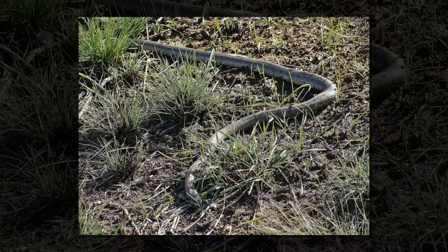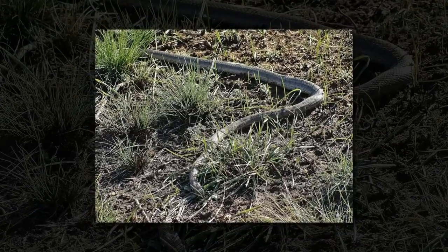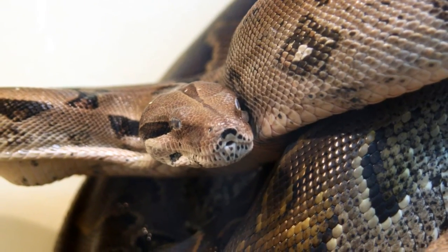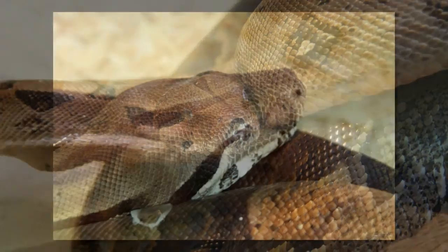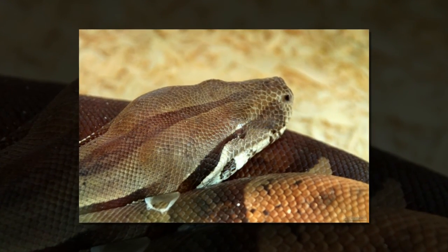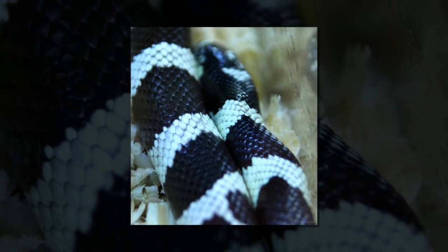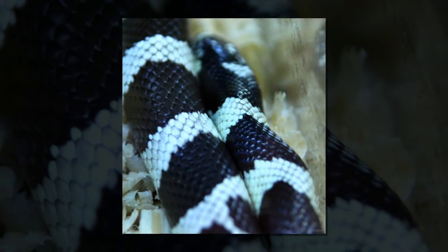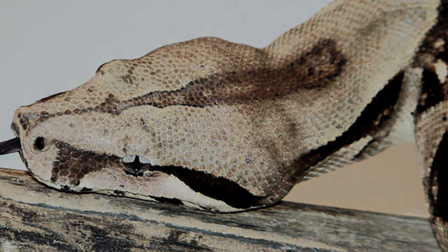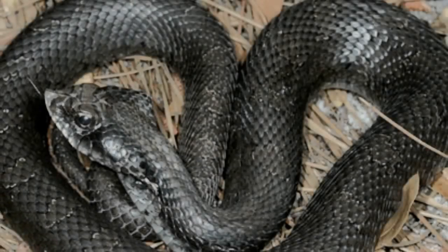Scientists used CT scans to examine the bony inner ear of Dinilysia patagonica, a 2-meter-long reptile closely linked to modern snakes. These bony canals and cavities, like those in the ears of modern burrowing snakes, controlled its hearing and balance. They built 3D virtual models to compare the inner ears of the fossils with those of modern lizards and snakes. Researchers found a distinctive structure within the inner ear of animals that actively burrow, which may help them detect prey and predators.